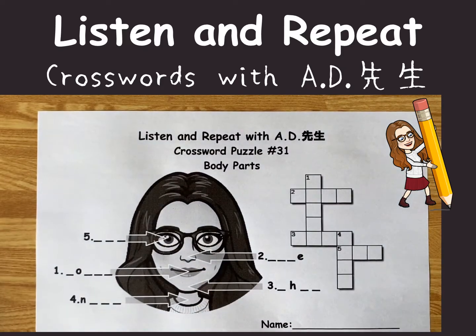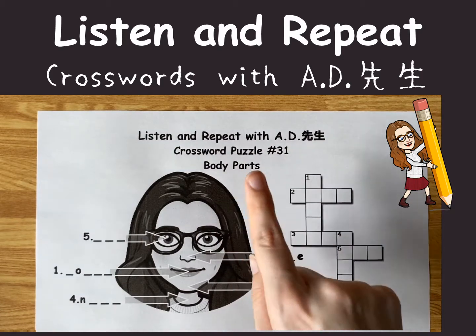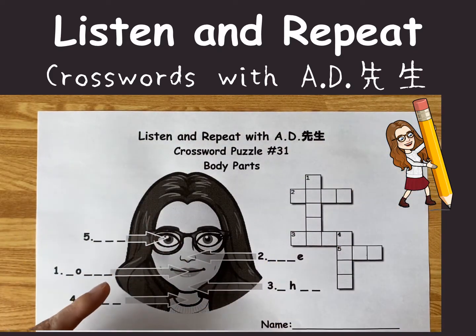Hello everyone, this is AD. Let's look at crossword puzzle number 31. It's about body parts, particularly about body parts on the face.